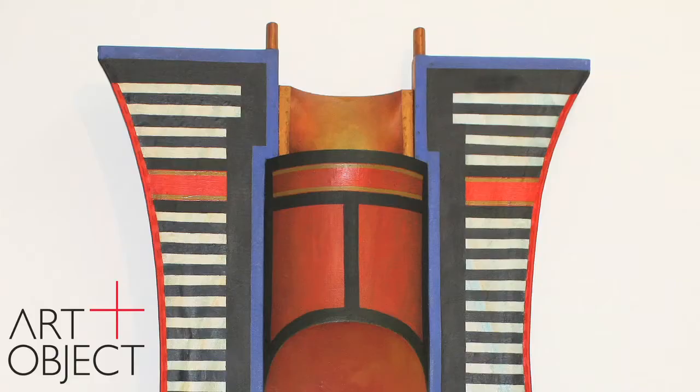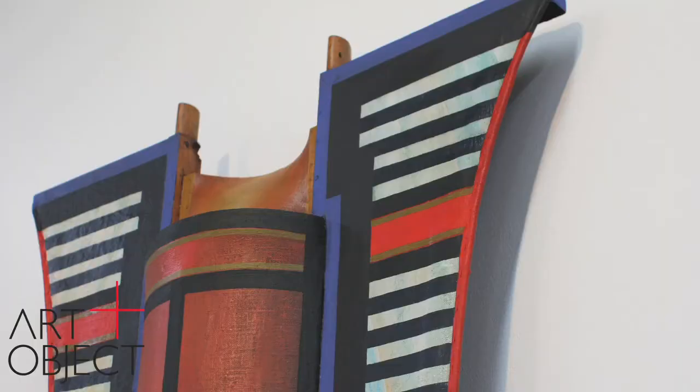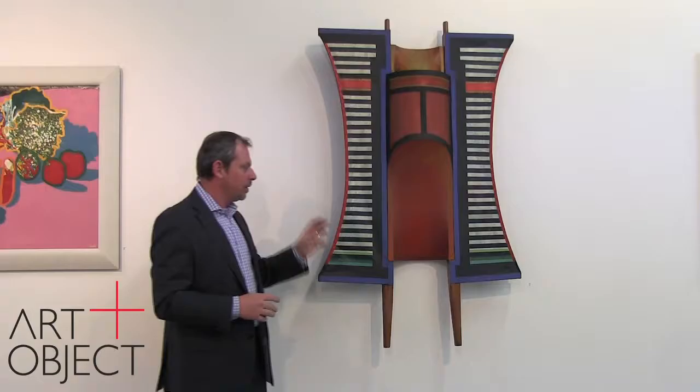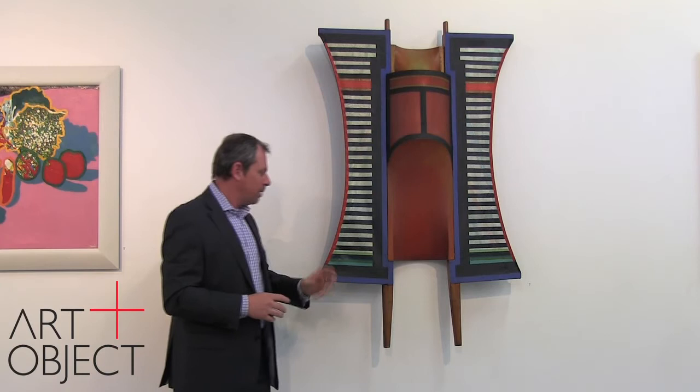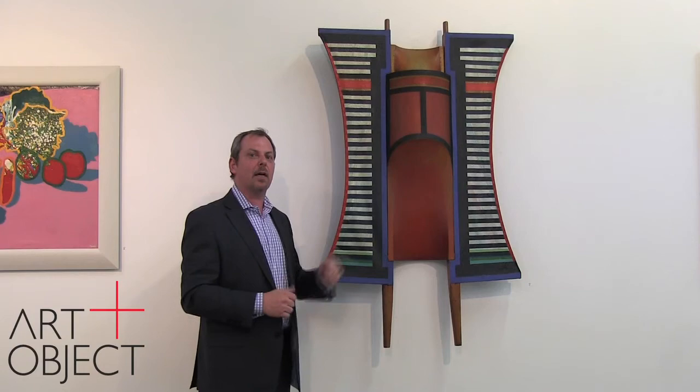These types of works caught the eye of the great film director Stanley Kubrick, and as we know the rest is history. There's a wonderful essay in the catalogue about these works, which I recommend you read. This work, with its shaping, its painting, its shield-like structure, the mixture of found objects and wooden elements, all meld together into a really striking relief sculpture. It's really quite an extraordinary work, and I urge you to come down and have a look at it.